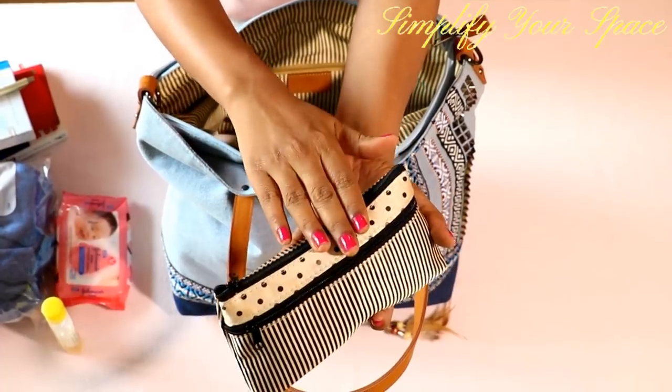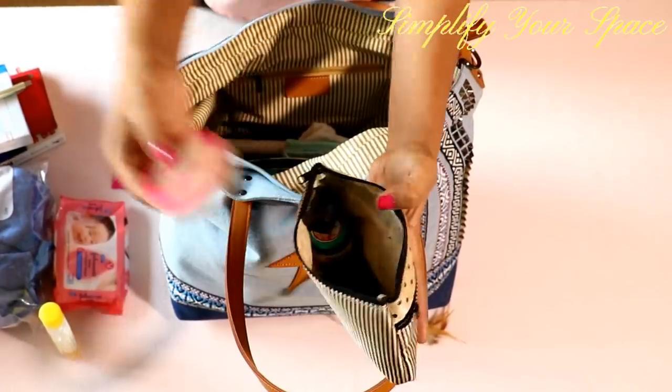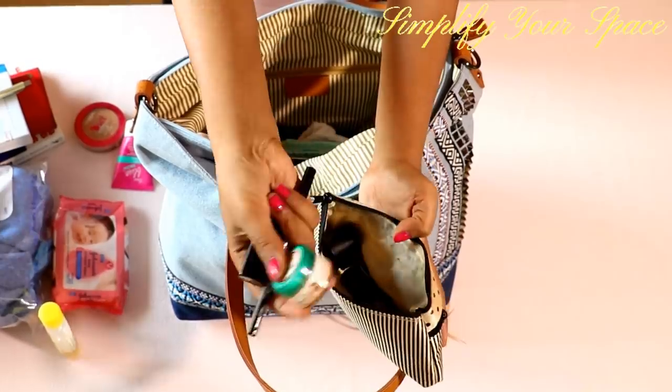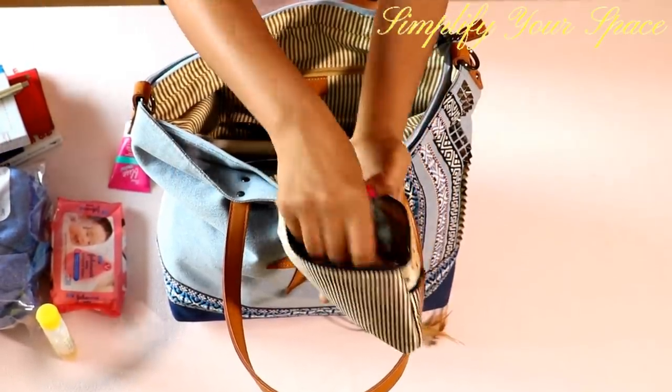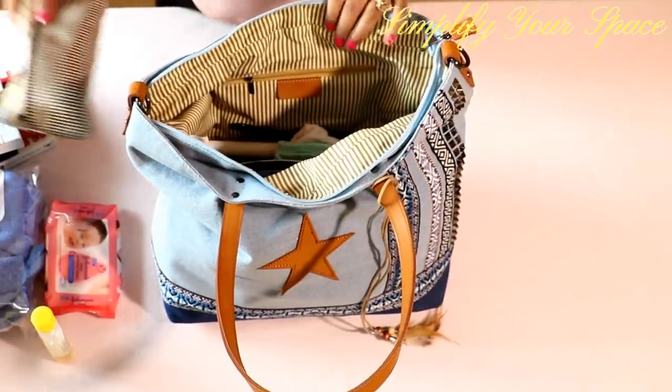For travel, I carry minimum makeup in a pouch. I always carry a moisturizer, a compact, one lipstick, a kajal and a lip balm. Always carry a moisturizer in your handbag as skin gets really dry while traveling by plane.